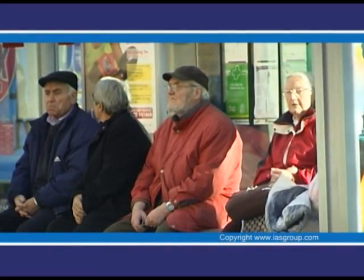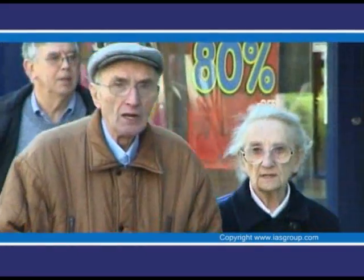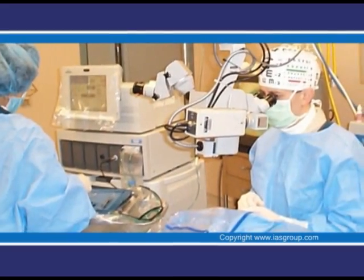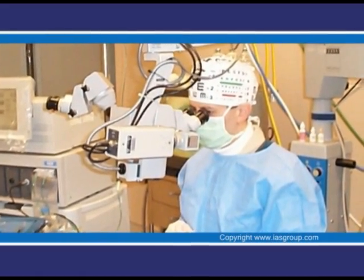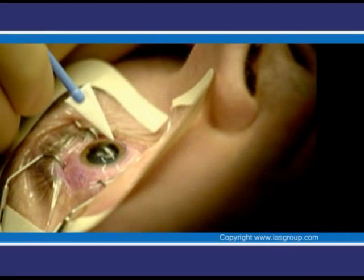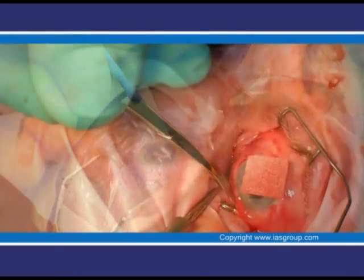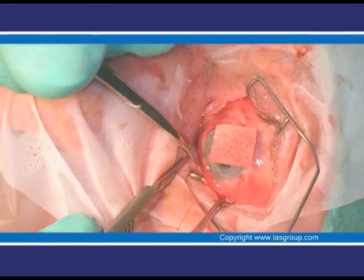Senile cataract is the leading cause of blindness in the world today. It's such a common age-related condition that it affects one in five people over the age of 55. Senile cataract surgery is the most commonly performed surgical procedure in the world, with more than 1.35 million procedures performed each year in the United States alone. Yet 2% of them can develop serious complications as a direct result of their cataract surgery.